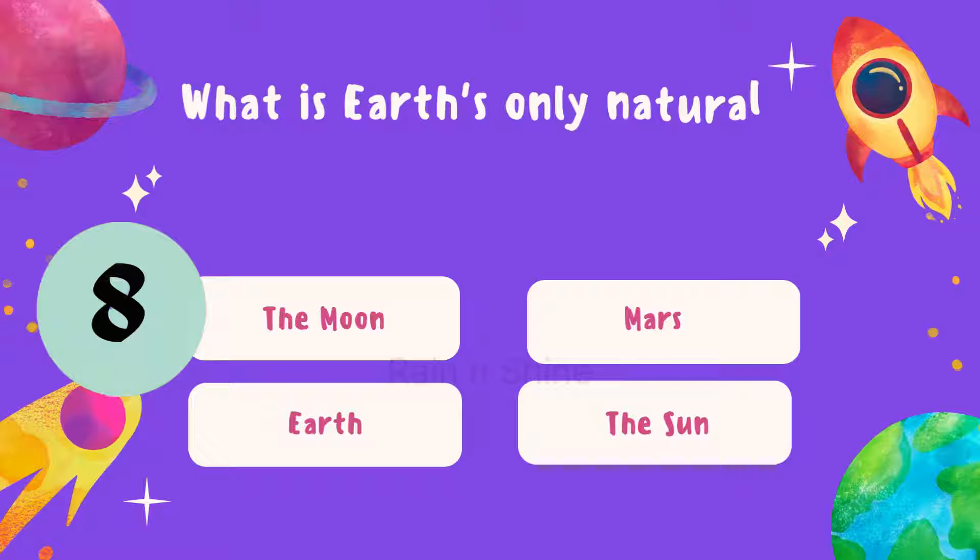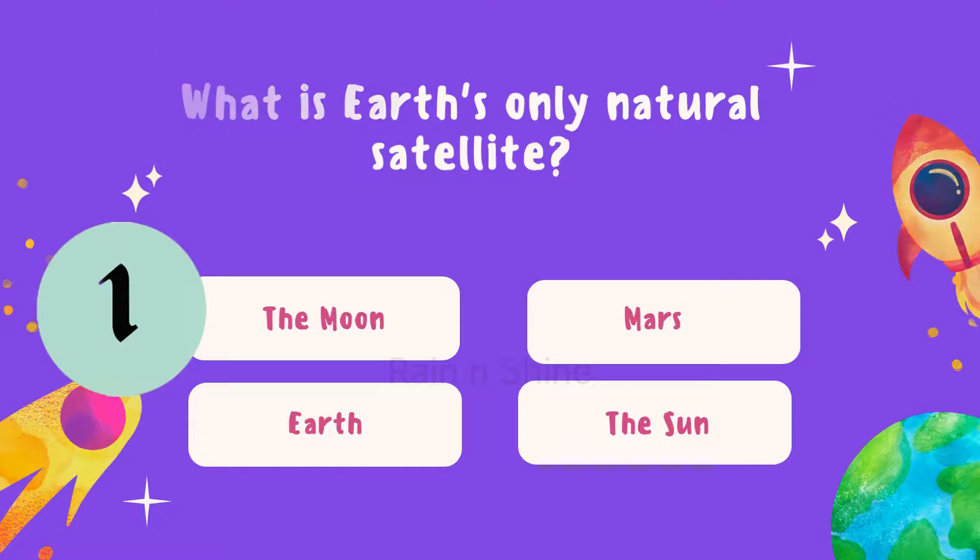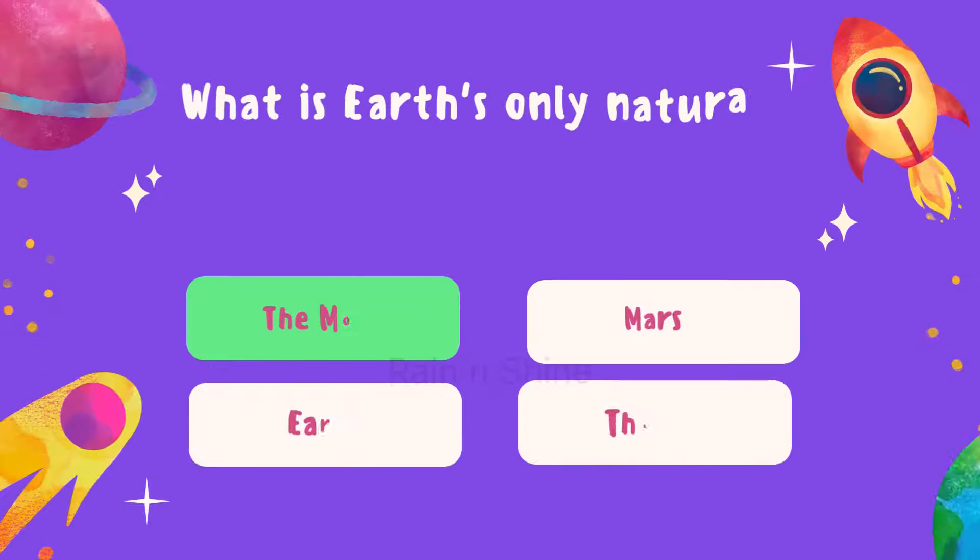Now for our fifth question. What is Earth's only natural satellite? Is it the Moon, Mars, Earth, or the Sun? Take your time. The correct answer is the Moon.